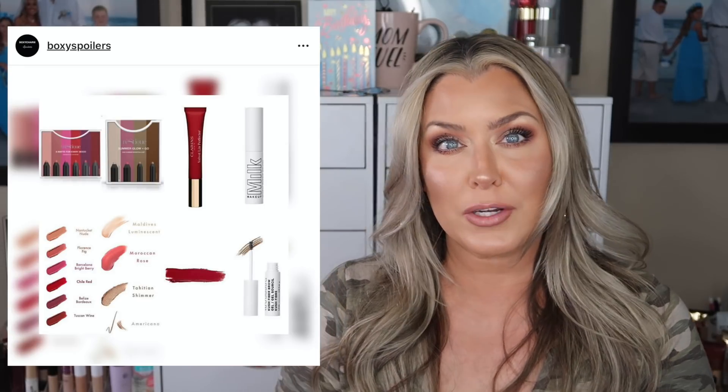The Clarins Velvet Lip Perfector has a matte paddle powder finish with a blurring effect to smooth the lips, intense color, and extreme comfort. We've also heard that the Clarins Instant Light Lip Gloss — which is more of a less-opacity, natural-finish product — could potentially be in August or coming down the road. Clarins is definitely coming to Boxycharm, and I'm excited — it's a high-end brand in a $25 box, yes please!